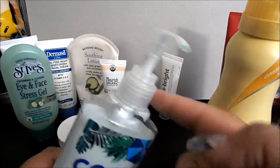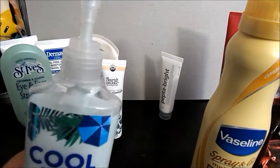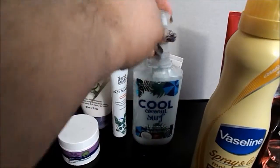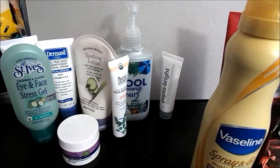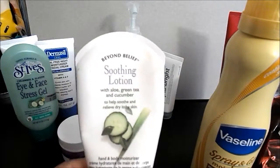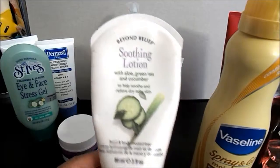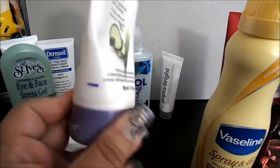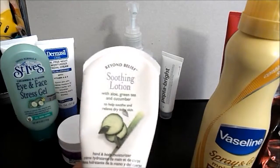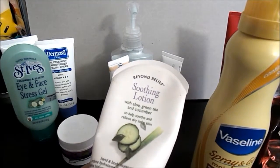This is the cap from a Dial hand soap — they fit perfectly on the Bath and Body Works bottles. And I also have the Beyond Belief soothing lotion with aloe, green tea, and cucumber. I'm down here somewhere on that one, just to finish them up. Most of these products are things I'm actually using right now so we can use them up and move on to something new.